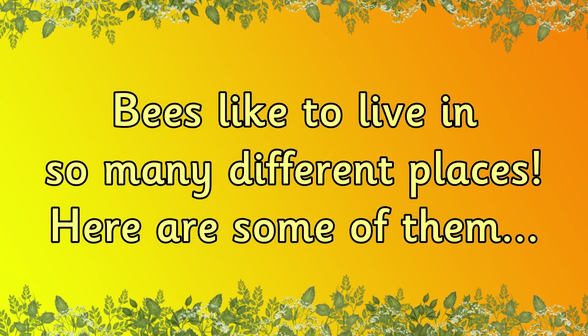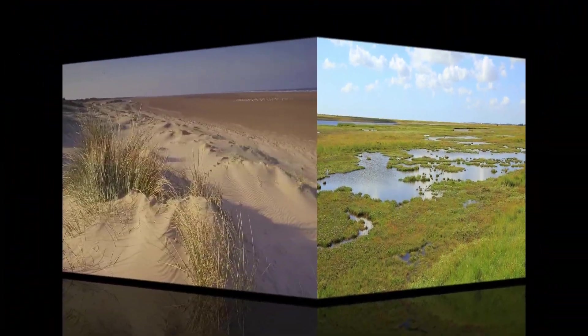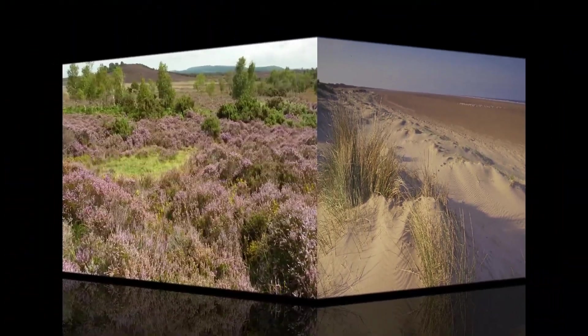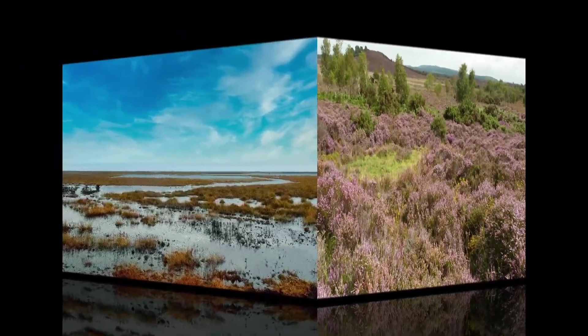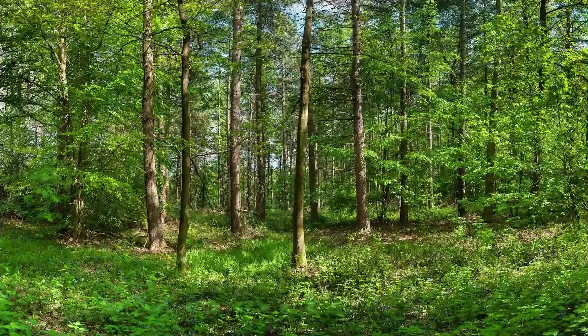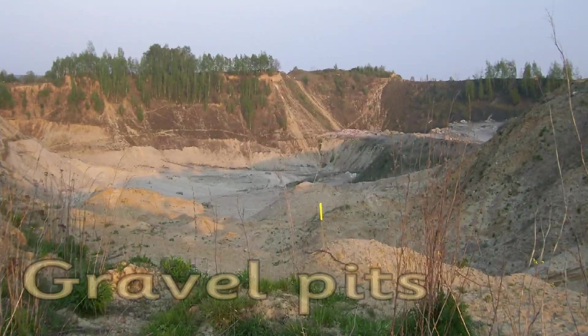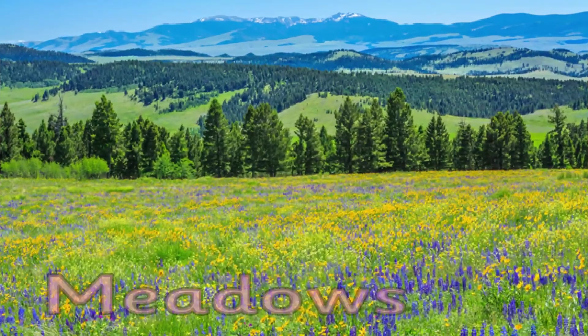Bees are so important. Where do bees live? Bees like to live in so many different places. Here are some of them: marshes, sand dunes, heathlands, wetlands, woods, gravel pits, and meadows.